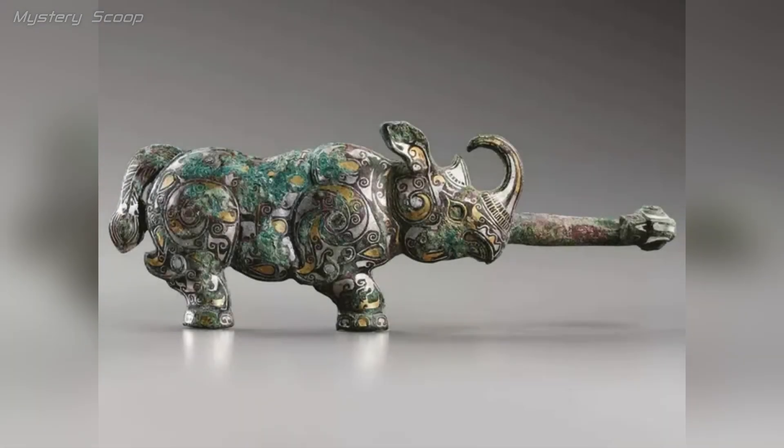The bronze belt buckle, shaped like a rhinoceros from China, dating back to the Warring States period between the 5th and 3rd centuries BC, is an intriguing artifact.